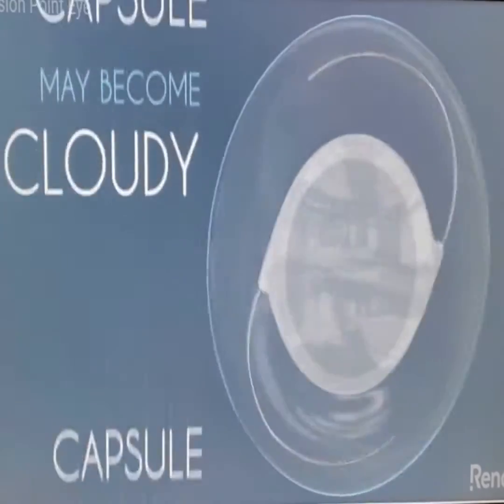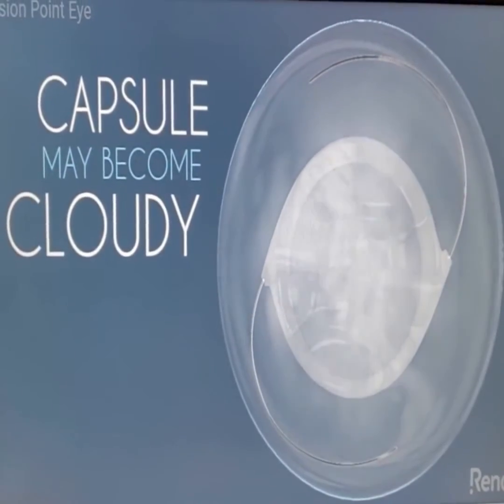Well, that back membrane starts clear, but tends to get hazy over time, and can cause the vision to be hazy or blurry. The medical term for that is called posterior capsule opacification, but some people call that a secondary cataract.